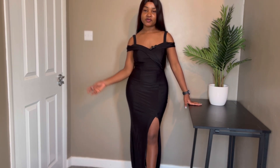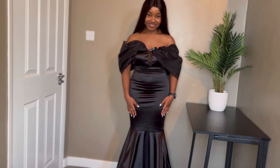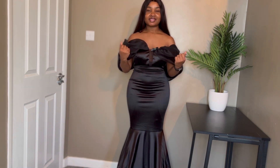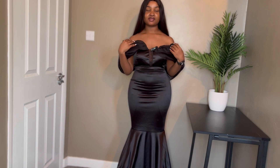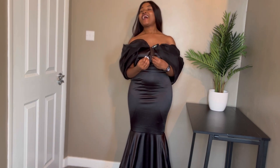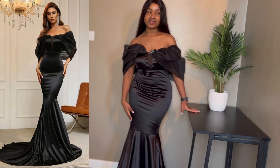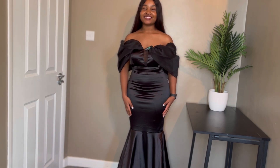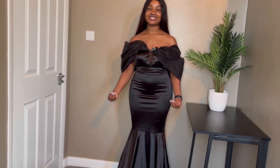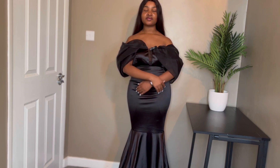This is dress number five — I think I've lost count anyway. This one is absolutely elegant; I love it so much. Up top it's a bit big, not a perfect fit, but the material is gorgeous. It has a lot of bottom flare — it's giving princess and Cinderella vibes. It's probably the most expensive one, but it deserves it. I love the sleeves — they're giving something extra and spicy.